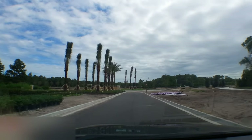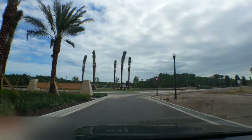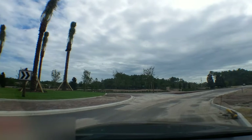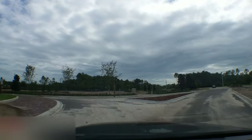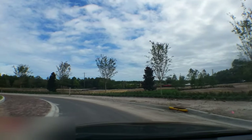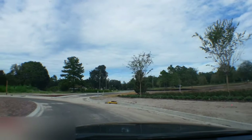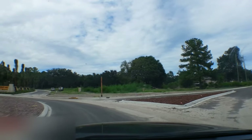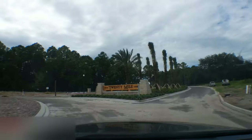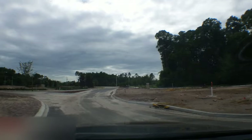We have a roundabout here, and of course I've got to go around the roundabout. That's Crosswater Church all the way across. And then you can see that the Akron Monument for 20 miles is up.